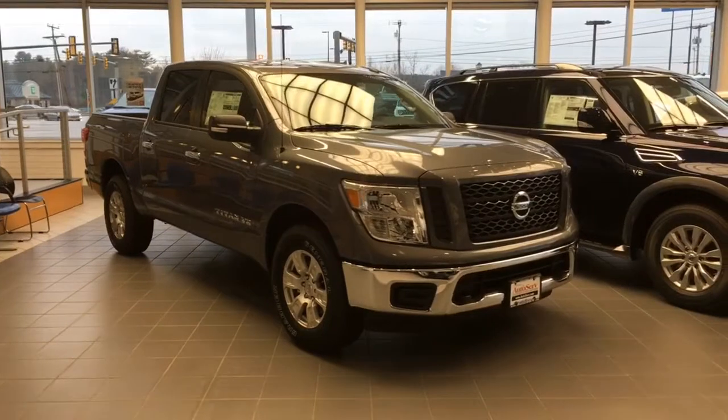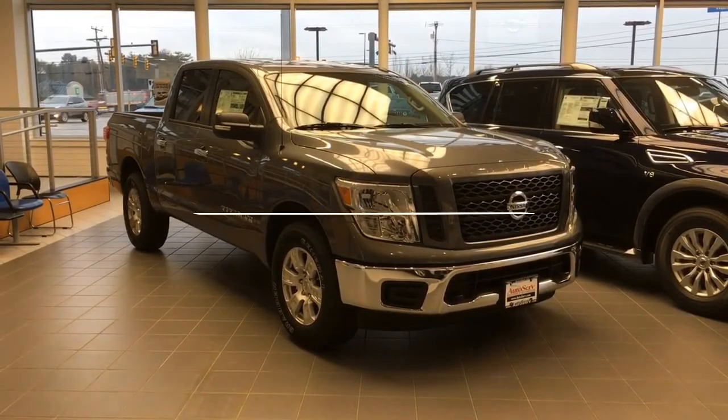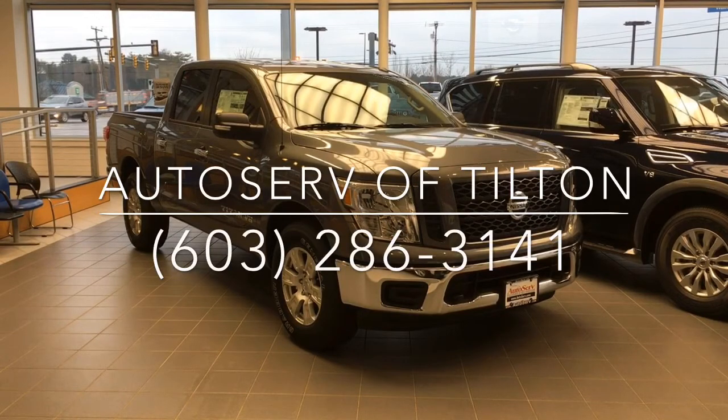Call or come in today for more information. Our Nissan experts are standing by here at AutoServe — our people make it happen.